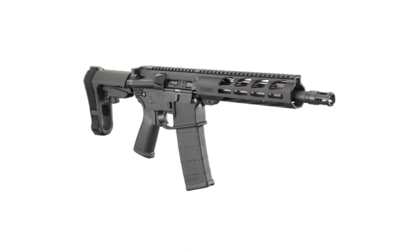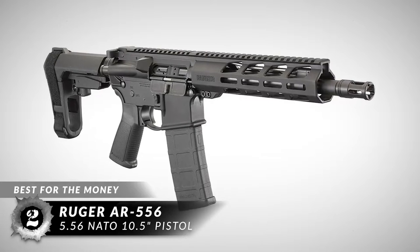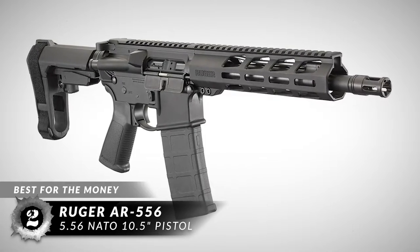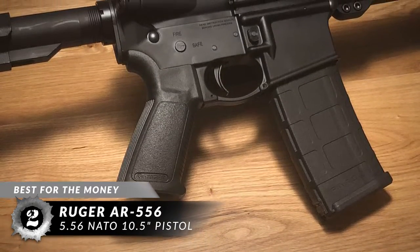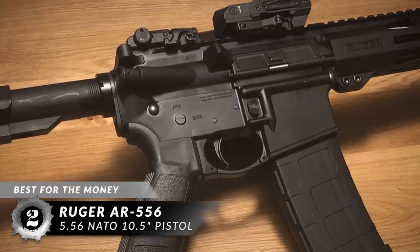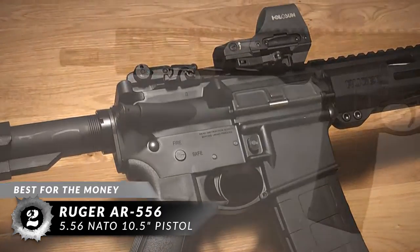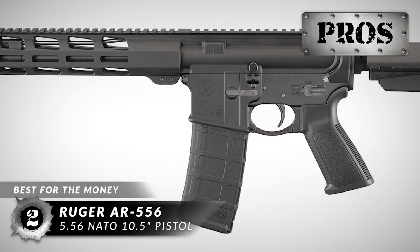Next, we have the best for the money: the Ruger AR-556 5.56 NATO 10.5-inch pistol. While it's not a rifle, it functions like an AR-15. It has pretty much the same components that you'd find on a normal upper and lower receiver. The only difference is that the barrel is shorter than your standard rifle, but it can fire rounds like nothing else.